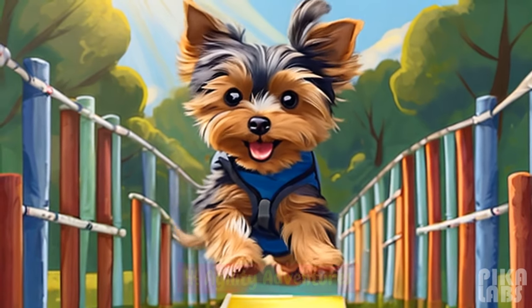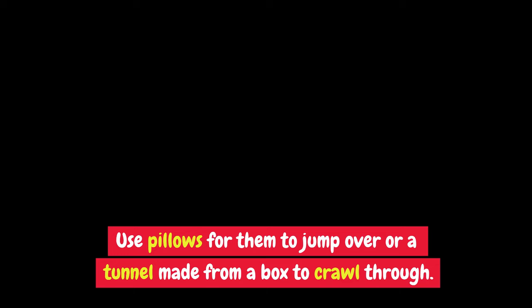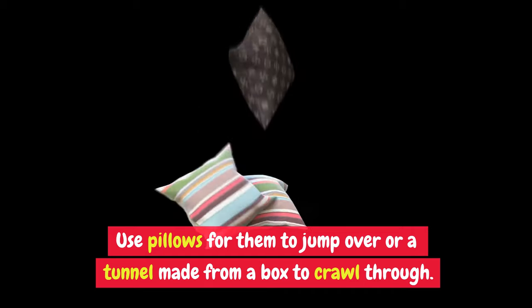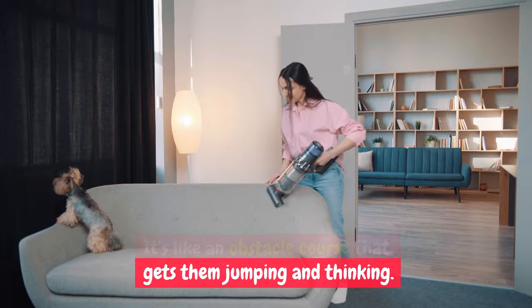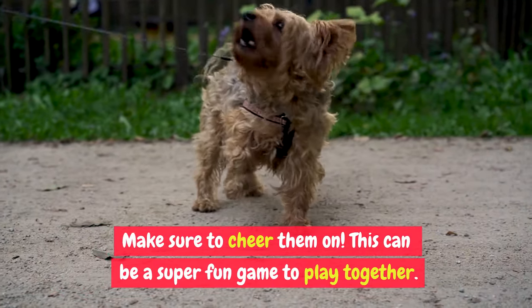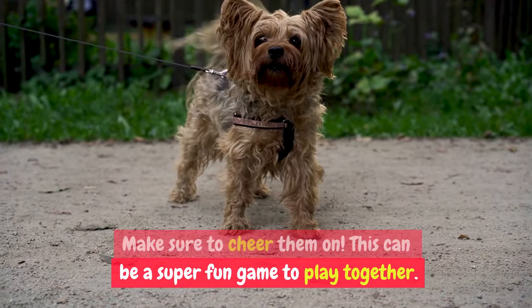Agility Adventures: set up a mini agility course. Use pillows for them to jump over, or a tunnel made from a box to crawl through. It's like an obstacle course that gets them jumping and thinking. Make sure to cheer them on — this can be a super fun game to play together.